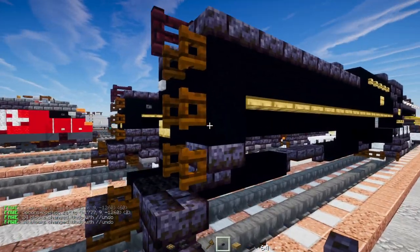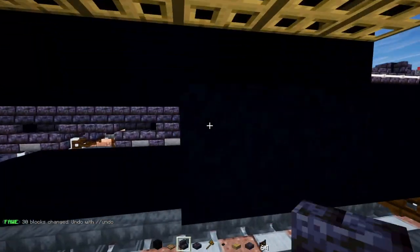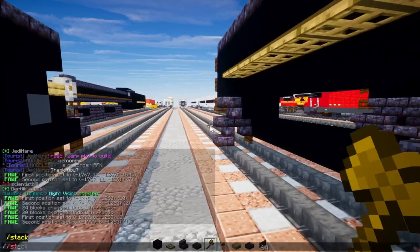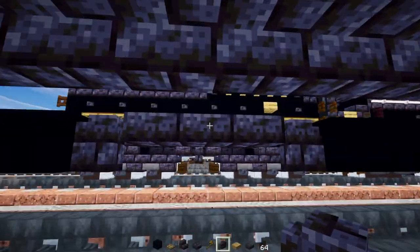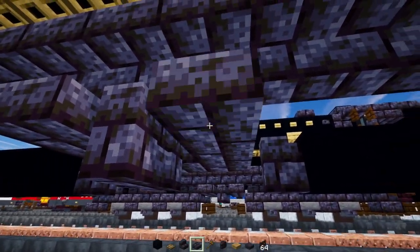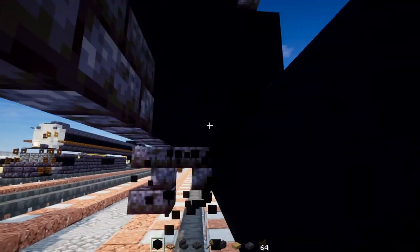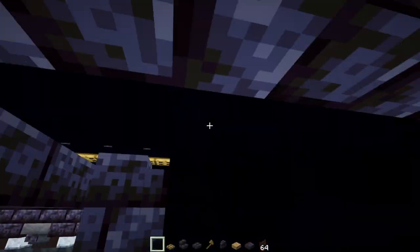Go to one block away from the edge. Then make this three blocks long black concrete, the rest upside down polished blackstone brick stairs all the way across to the back. In the middle of this segment, add two blocks long polished blackstone brick walls, polished blackstone brick slabs on either side. Then add black concrete for the floor of the tender all the way across and right above these walls.